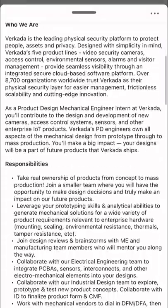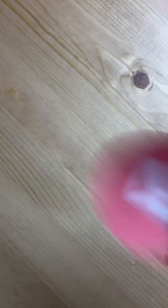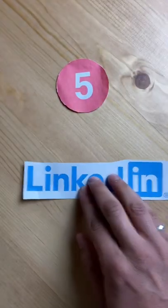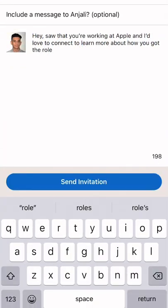First, look at the job description of your dream internship and highlight the skills they're looking for. Second, Google tutorials for that skill online. Third, work on projects using that skill. Fourth, put these projects on your resume and portfolio. Fifth, message people on LinkedIn that have your dream job, with your portfolio asking for their feedback or if they want to chat about open positions.